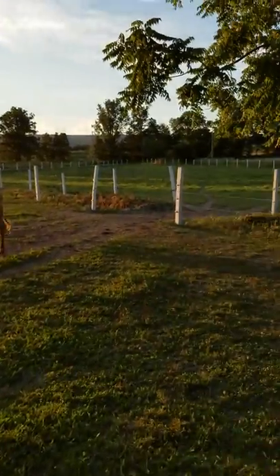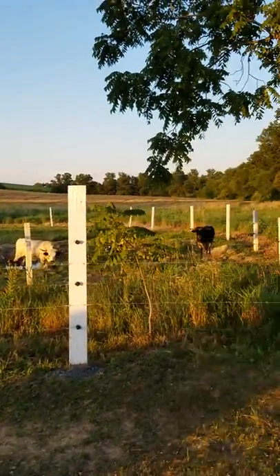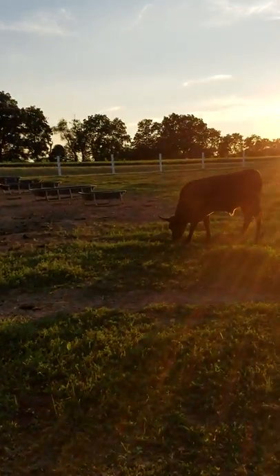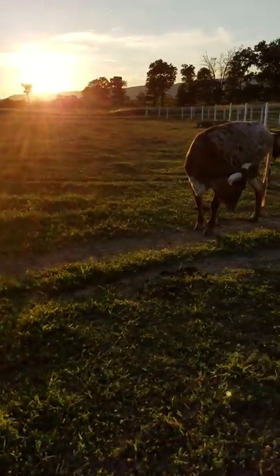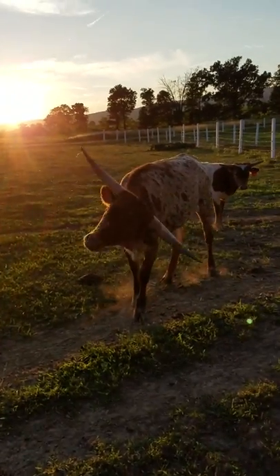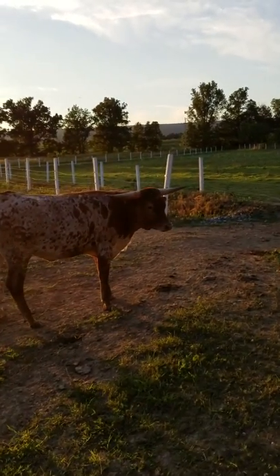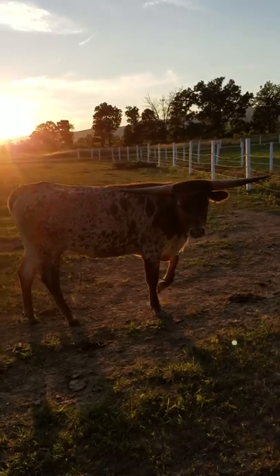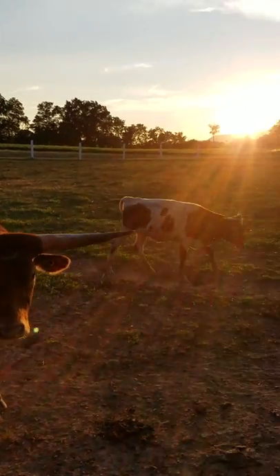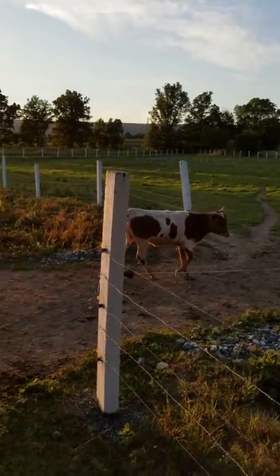These animals are absolutely gorgeous. Here's one of our best animals — her name is Steel Drag. We purchased her from G&G Longhorns last year. There's her half sister, Steel Lily, not even a year old yet.